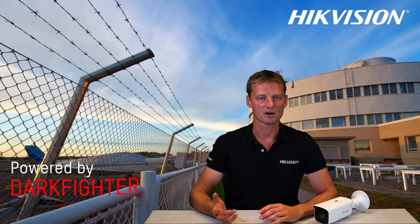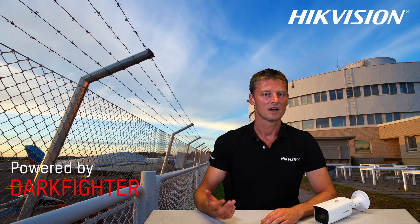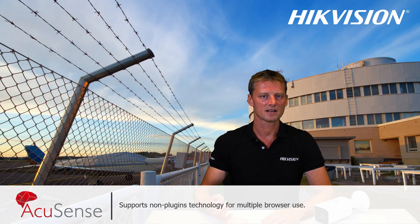This camera is powered by DarkFighter, making it effective in very dark environments, and is also available in multiple fixed lens options. It supports non-plug-in technology that allows you to use multiple browsers for simple and flexible configuration.